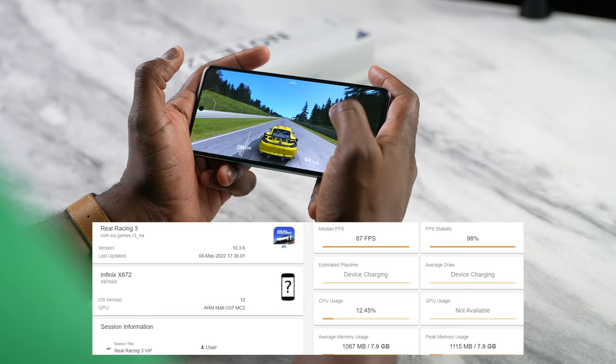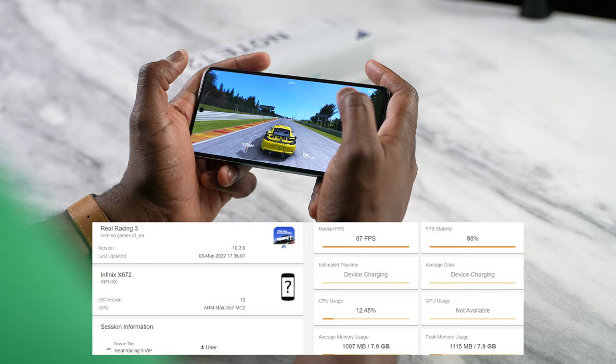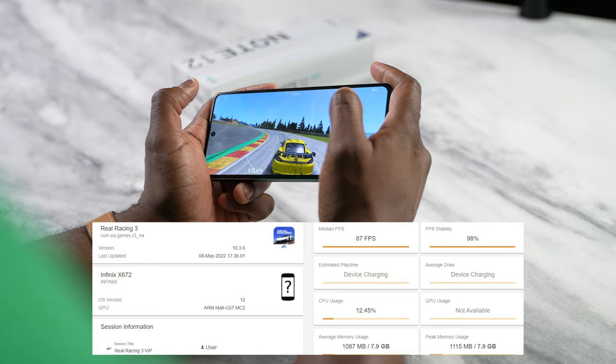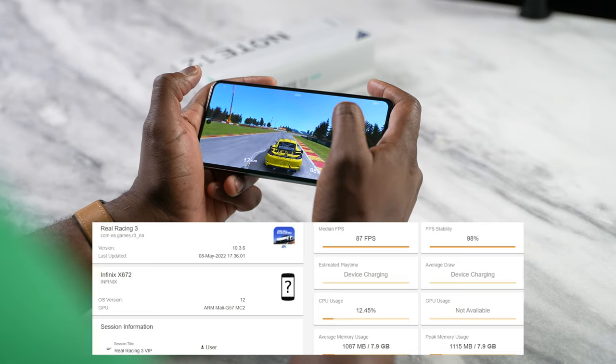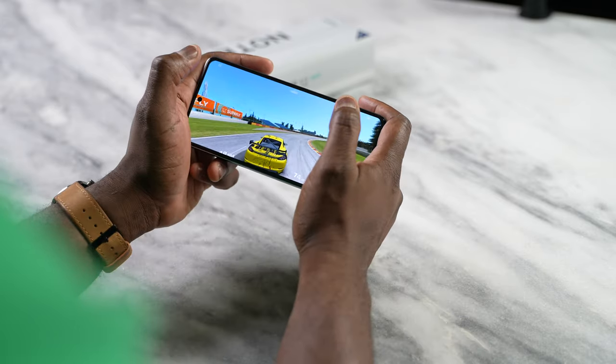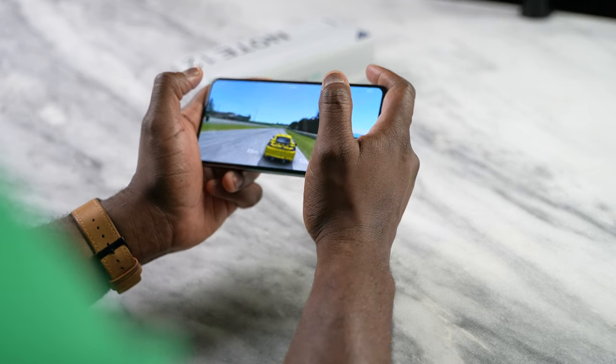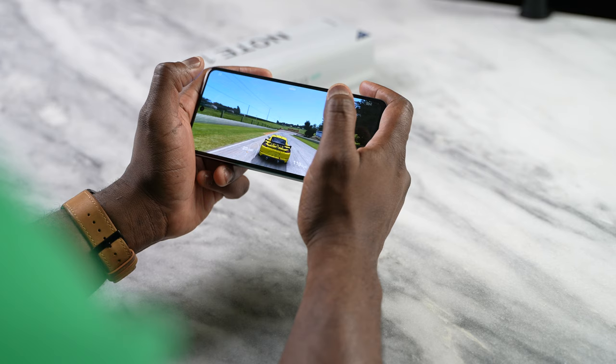I wanted to see how the device handles games with high refresh rates, so I played Real Racing 3. Real Racing 3 can support up to 120 frames per second — we're getting about 86 on this device. It was really good, solid gameplay performance all the way. I think a lot of people will like this for what it is. You've now seen three games, and they all perform well.